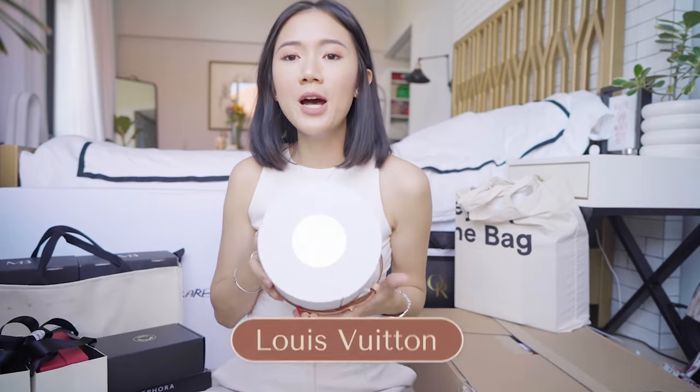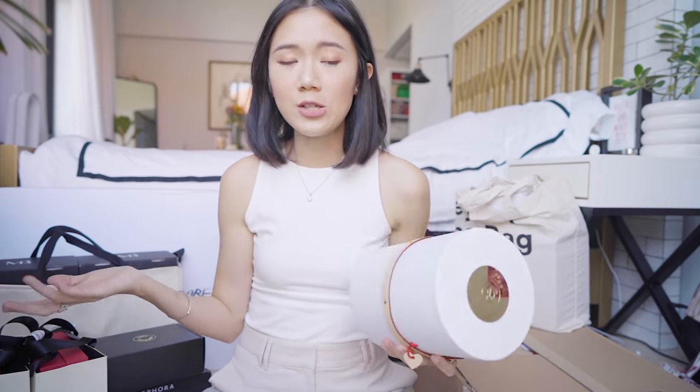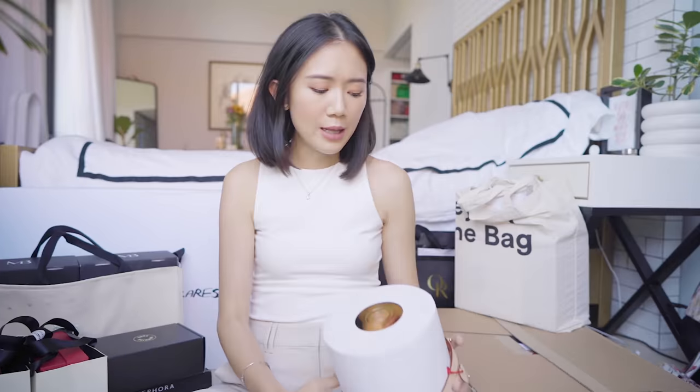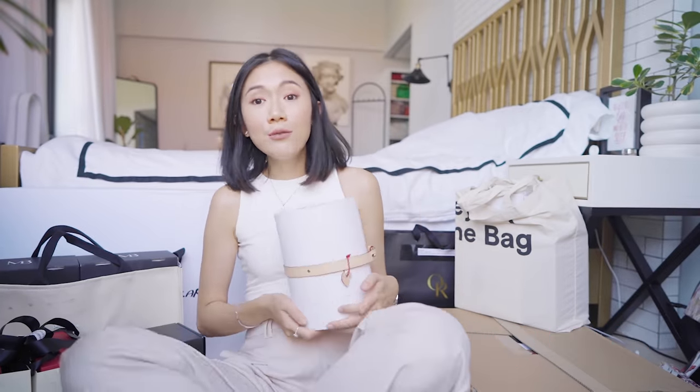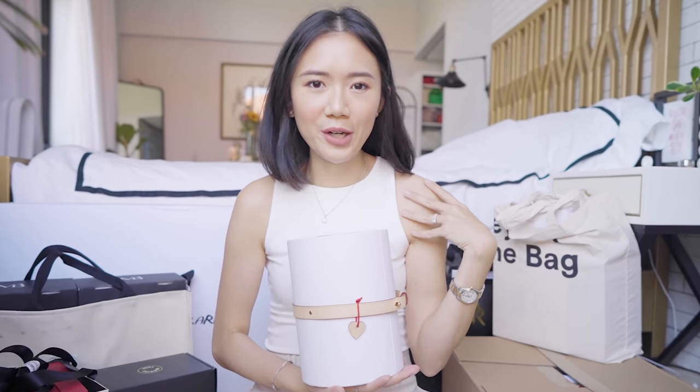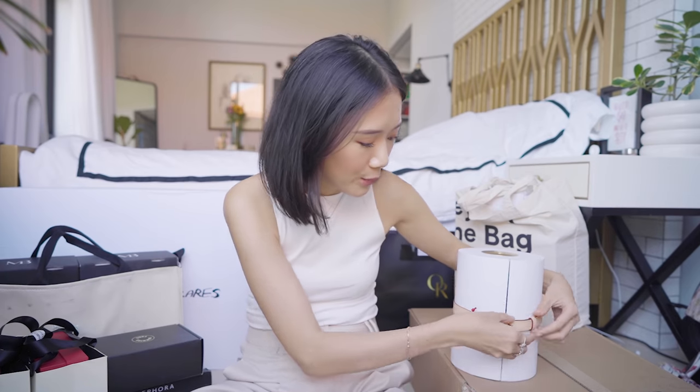Next is this one from Louis Vuitton. If you guys have been following me on Instagram, you probably already know what's inside, but I'm gonna show you again because it was super quick. I love Louis Vuitton's gifts because they're always so well thought out and always personalized, which makes me feel very, very special. This is how you open it — it's in a beautiful leather with a nice little heart trinket.